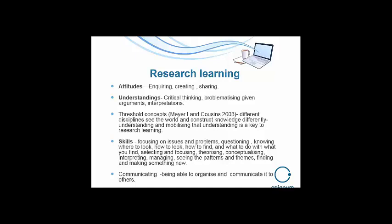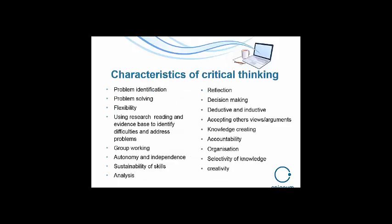Here are some characteristics of critical thinking that underpin students developing as researchers — the final one being creativity, because they're making something. These research-oriented critical thinking characteristics underpin the program. The skills, the analysis, the organization, the different ways of going about deductive and inductive research, working with other people's views and arguments — these characteristics of critical thinking that go beyond the degree and into their lives are developed through undertaking research, particularly when constructing a larger project like a dissertation.